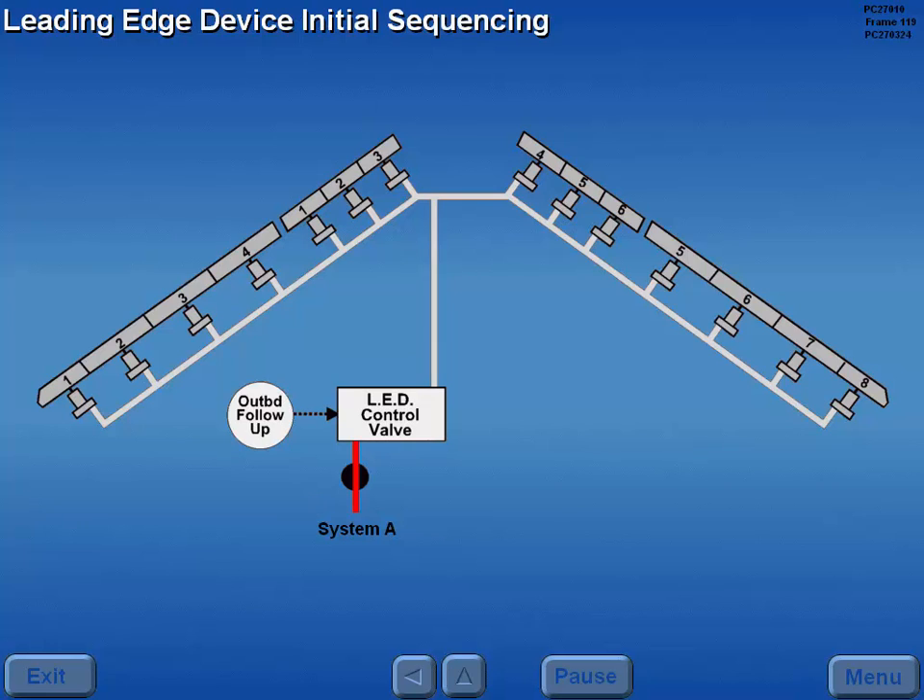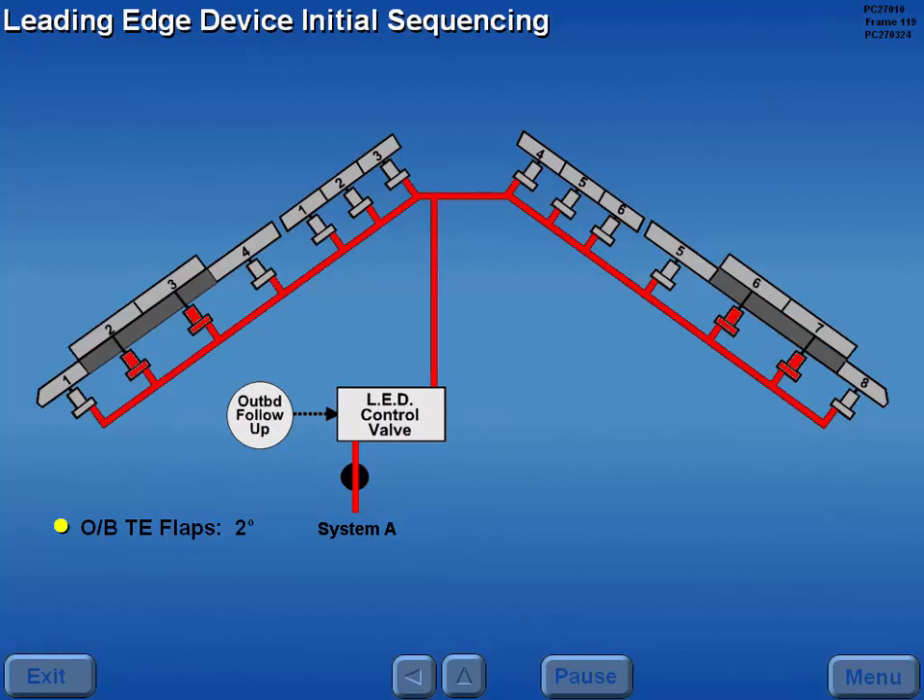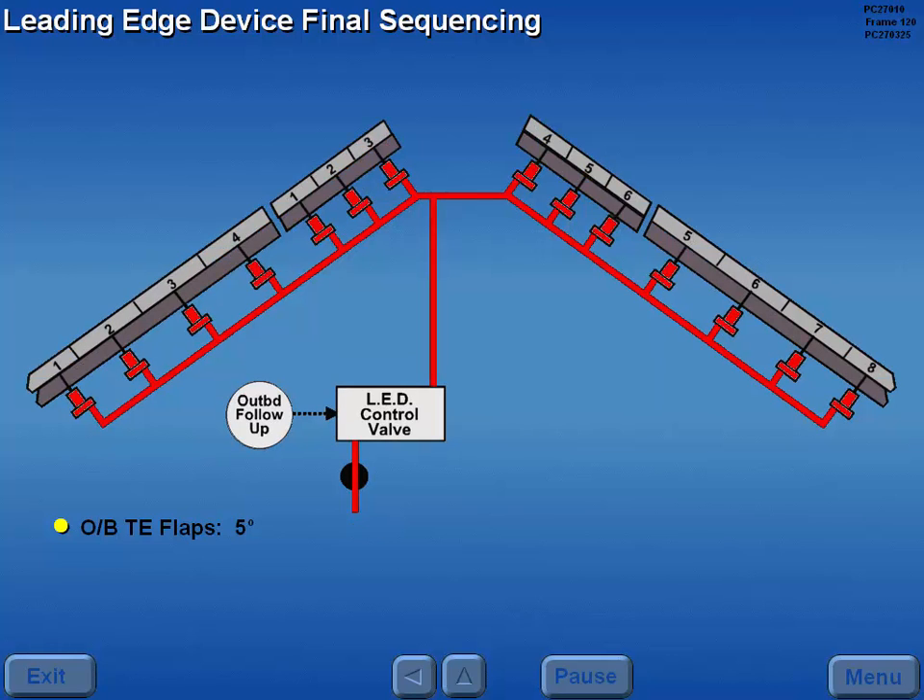When the outboard trailing edge flaps reach the 2 degree position, the LED control valve operates to extend leading edge slats 2, 3, 6, and 7. When the outboard trailing edge flaps reach the 5 degree position, all remaining leading edge devices extend. This sequence is reversed during flap retraction.